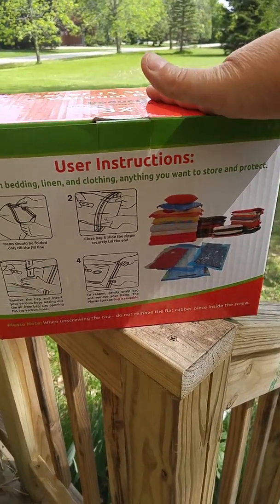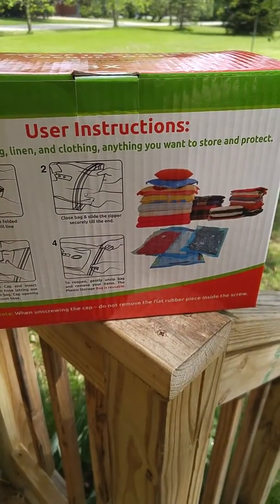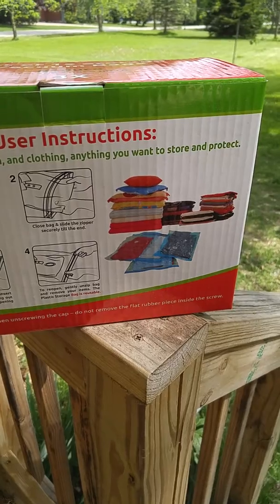The included pump makes it easy to use them pretty much wherever you are and you don't need to worry about having a vacuum with you. So they're awesome and I use them for everything.